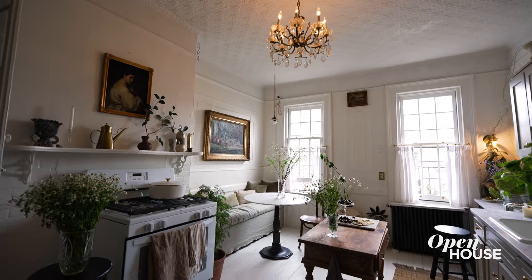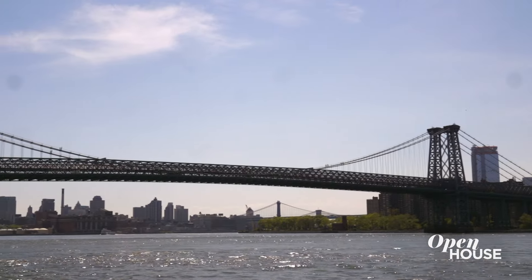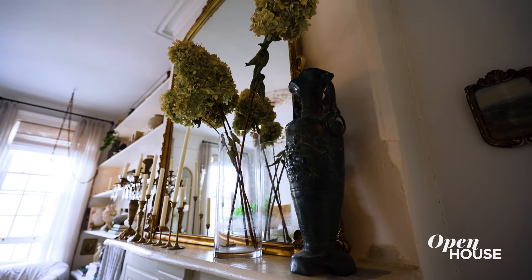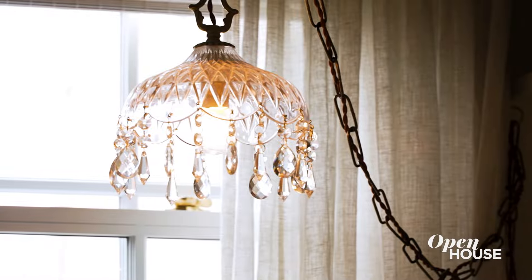Hi, I'm Bridget. Welcome to my 560-square-foot apartment in Greenpoint, Brooklyn. In design, I'm really drawn to old-world French. I love romantic, feminine details, so I'm really excited to show you everything I've done here.